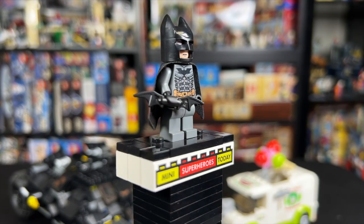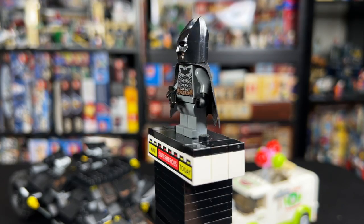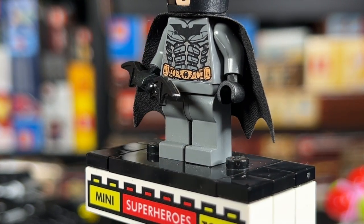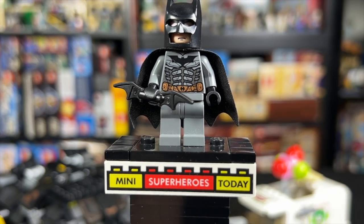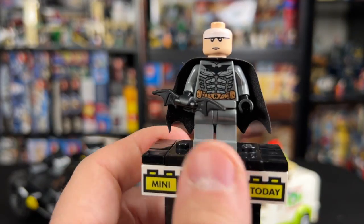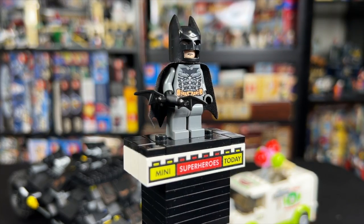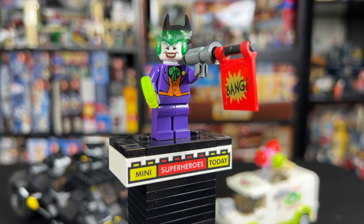This is the original Batman from The Dark Knight. This figure is pretty old at this point, but it has held up pretty well over the years. He didn't have any leg printing, but the torso printing was pretty detailed in its own right, with a little reflective silver in the torso. The head and cowl were the same as all of the Batmans from back then — single-sided, so we didn't get an alternate expression. I do think it really looked good for the era, and it has aged phenomenally.